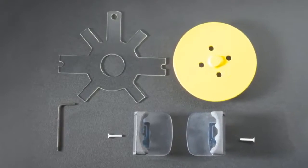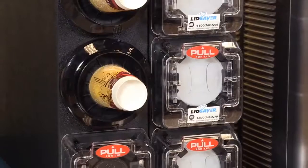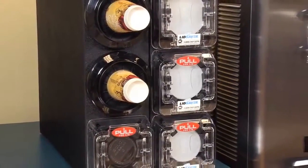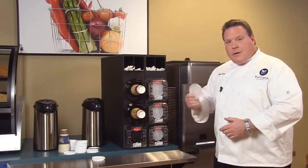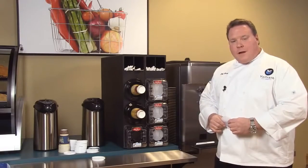So there it is — the Lid Saver from Volrath, the only patented single-lid dispensing system on the market. It saves you 30% on your lids, increases your speed of service, and features a single-dispensing, very sanitary design. For more information, see us online at volrath.com.